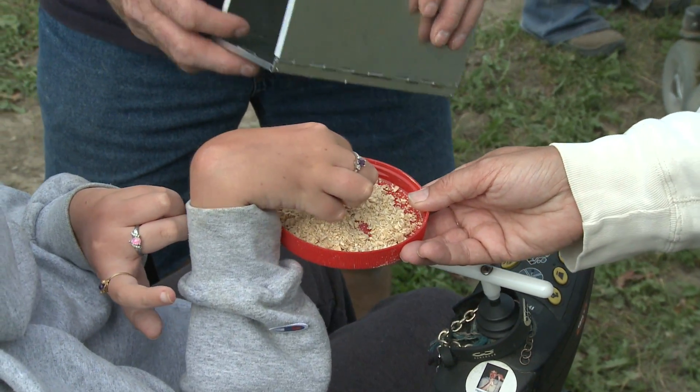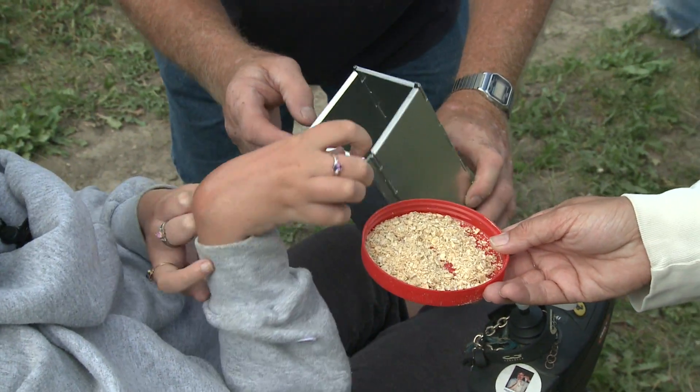We set up a series of animal traps. You throw it in the bottom of it and go left.